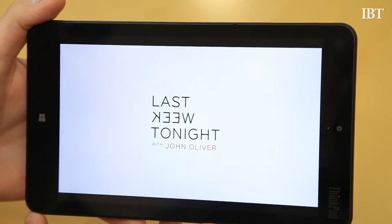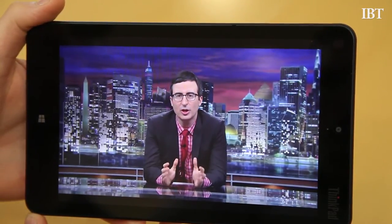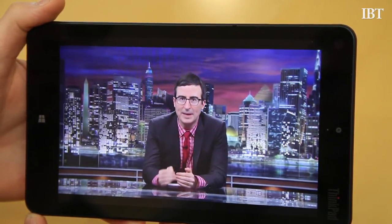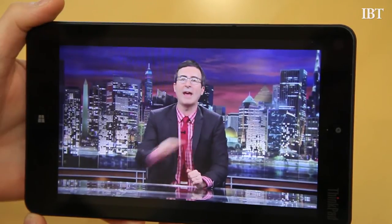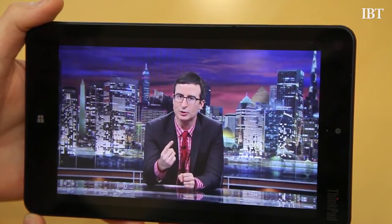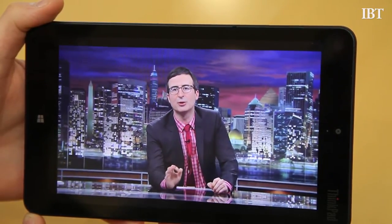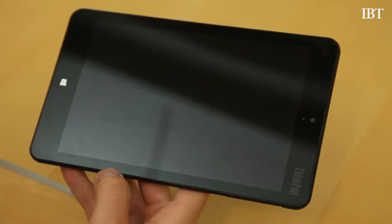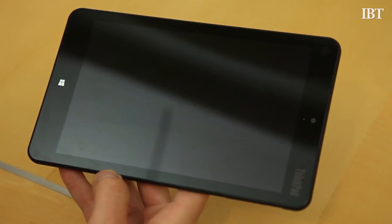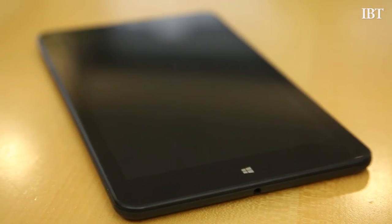The ThinkPad 8 doesn't have an 8-inch screen as the name implies — it has an 8.3-inch screen. The display itself is actually quite a brilliant little thing. Unlike most tablets offered in this size range, the ThinkPad 8 has a real high-definition display: 1920 by 1200 resolution. Speaking of looks, have a gander at the ThinkPad 8 without any apps running — it's very simple and clean, if you disregard that ugly ThinkPad badge at the top.